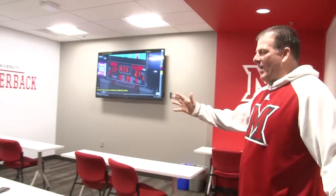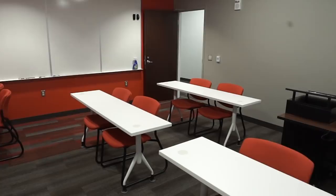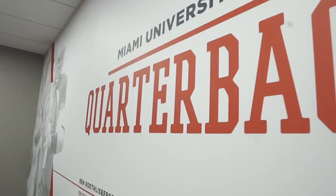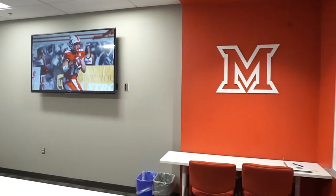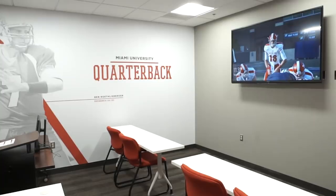Now we're stepping into the quarterback room — obviously much smaller than the offensive line meeting room, but we have far fewer quarterbacks. Ben Roethlisberger donated the money to put his name on the quarterback room. When you come in here as a Miami quarterback and see a Hall of Famer on the wall wearing a Miami jersey, it gives you extra incentive to be the best you can be and hopefully be the next Hall of Fame quarterback from Miami.